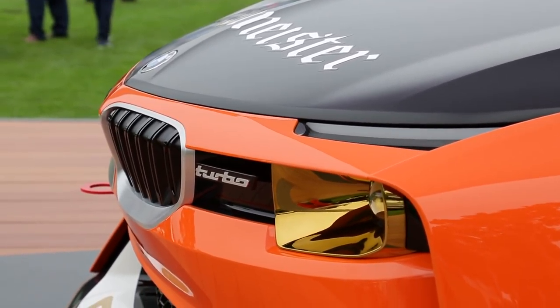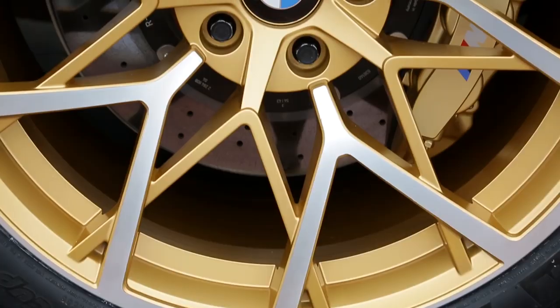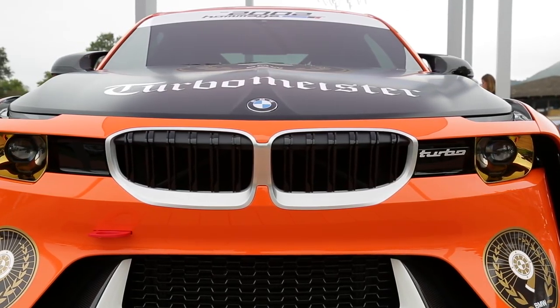There are a number of interesting design cues to take note of beyond the mind-boggling front fenders. The wheels, for example, are stunning, while the profile of the head and tail lights paint a sinister look.